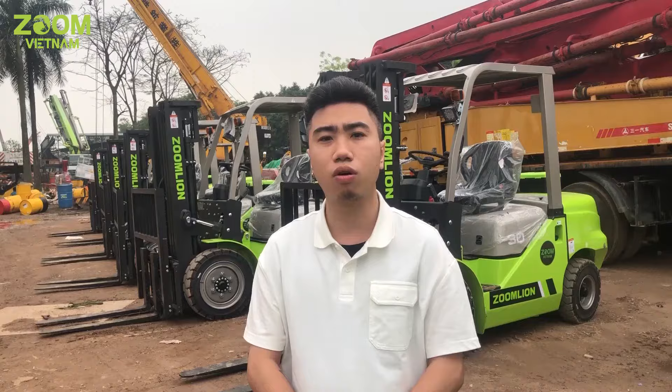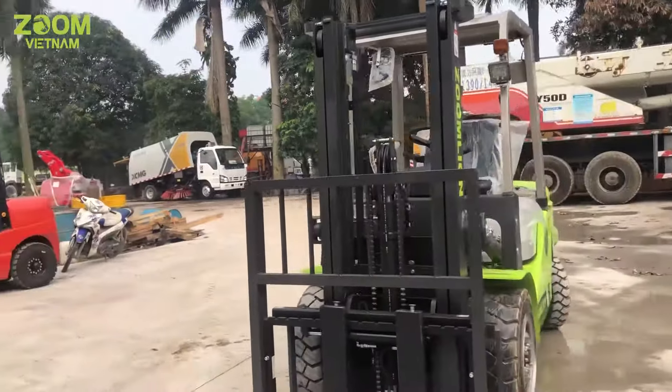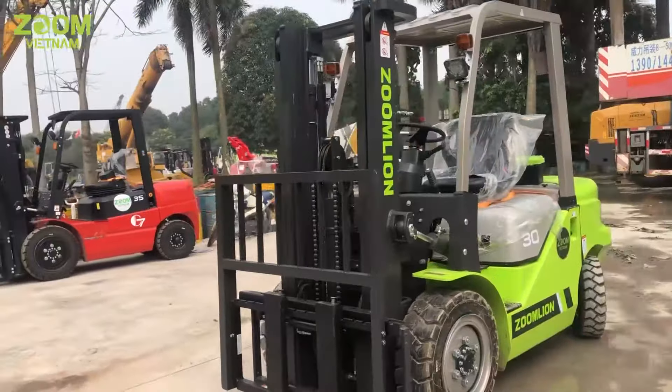Hôm nay nhân dịp lô xe nâng mới về thì em sẽ giới thiệu cho mọi người mẫu xe nâng rất thông dụng của Zoom, chạy dầu Diesel có trọng tải 3 tấn. Với đối trọng nâng 3 tấn thì mẫu này có model là FD30Z.